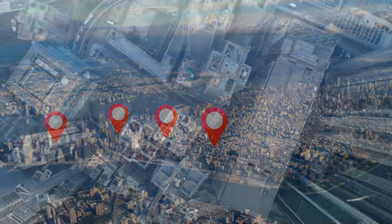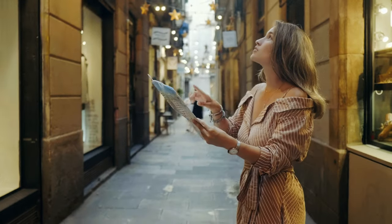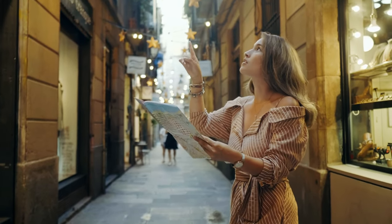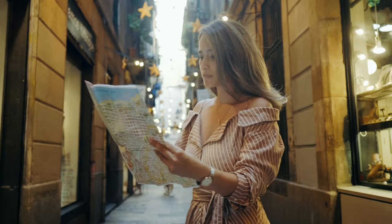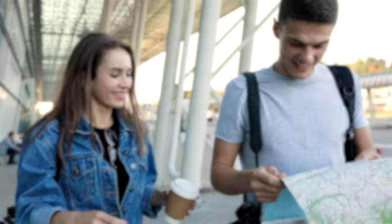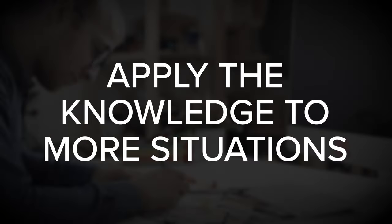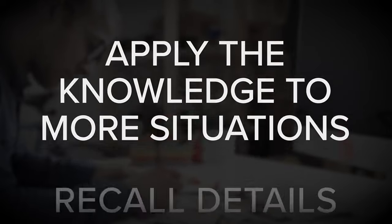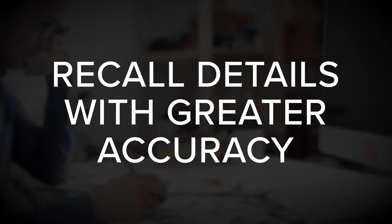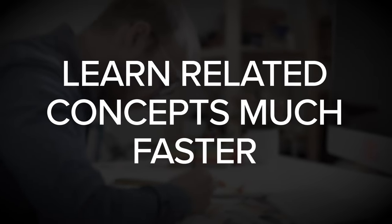When someone has deep knowledge about a city, they don't have to memorize turn-by-turn directions for every new destination. Instead, they can simply associate it with a nearby landmark and add it to their mental map. Likewise, when we understand something on a deep level, we can apply that knowledge to more situations, recall details with greater accuracy, and learn related concepts much faster.